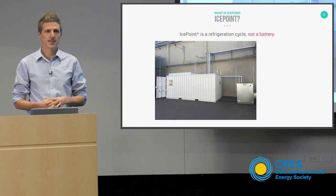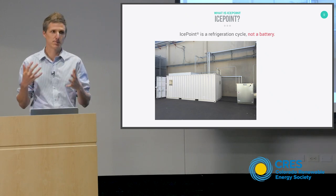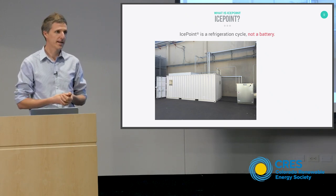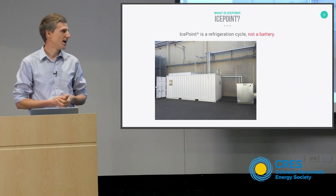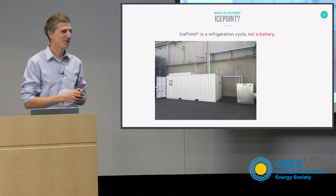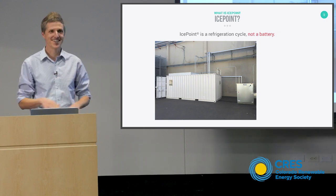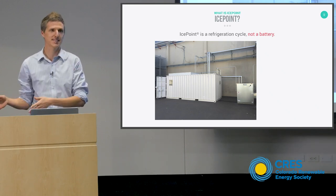IcePoint is the technology that my company Rebound Technologies is developing. It is the most flexible, most economically optimized refrigeration cycle that has ever been invented. The most important thing I want you to walk away from this slide with is that it is not a battery — it is a refrigeration cycle. It pumps heat from a low temperature to a high temperature, and it coincidentally acts like a battery a lot.